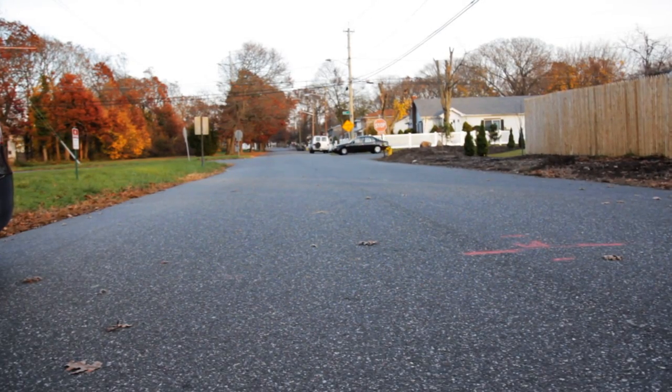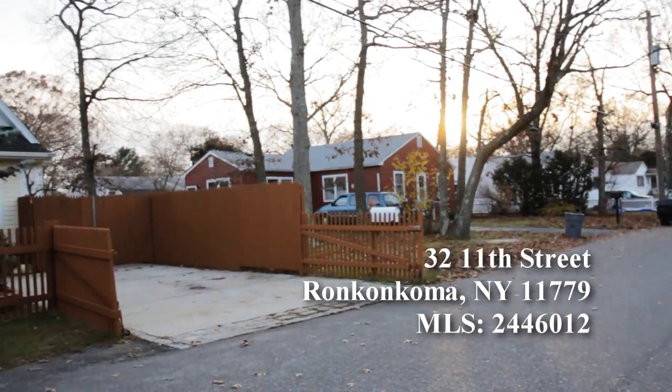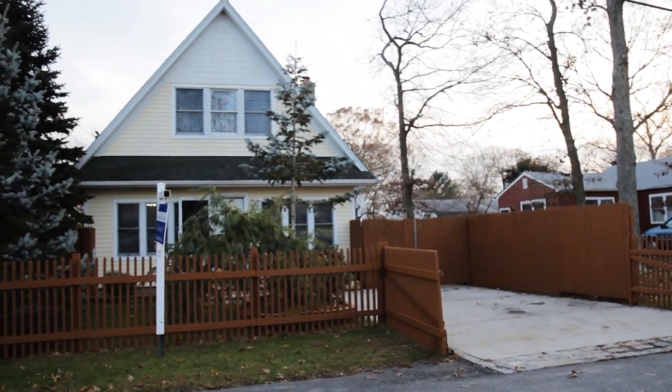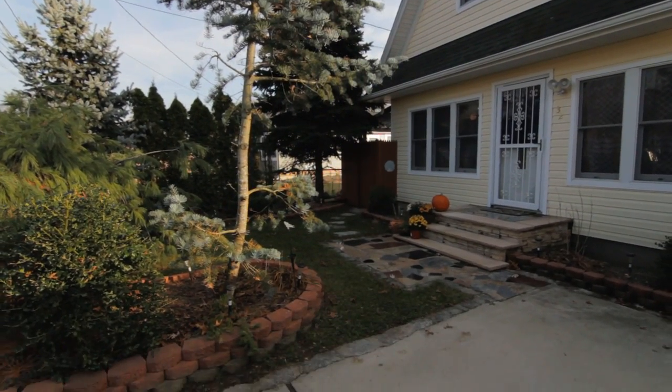Welcome to this unique, recently updated and extended home. This house is located in Ronkonkoma, right off the Long Island Expressway and just five minutes away from the Ronkonkoma Long Island Railroad train station.